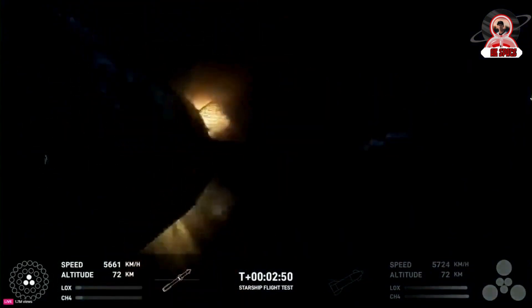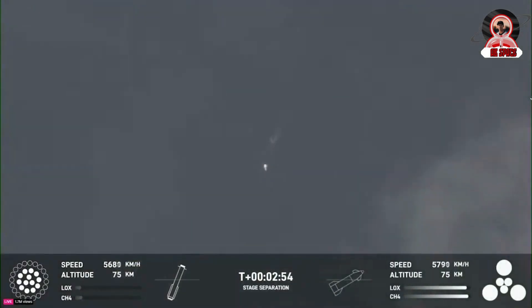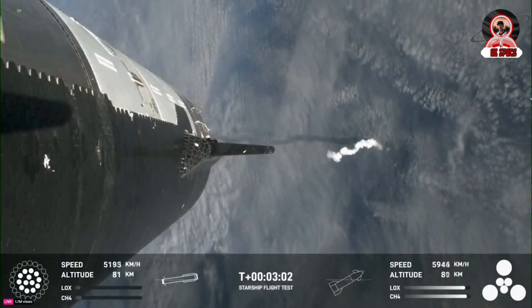At T plus 52 seconds, the launch vehicle had reached max Q, the moment of peak mechanical stress on the rocket. Over the next nearly two minutes, we saw different angles from both the ground and the ship looking down at the rocket as it accelerated and gained altitude.